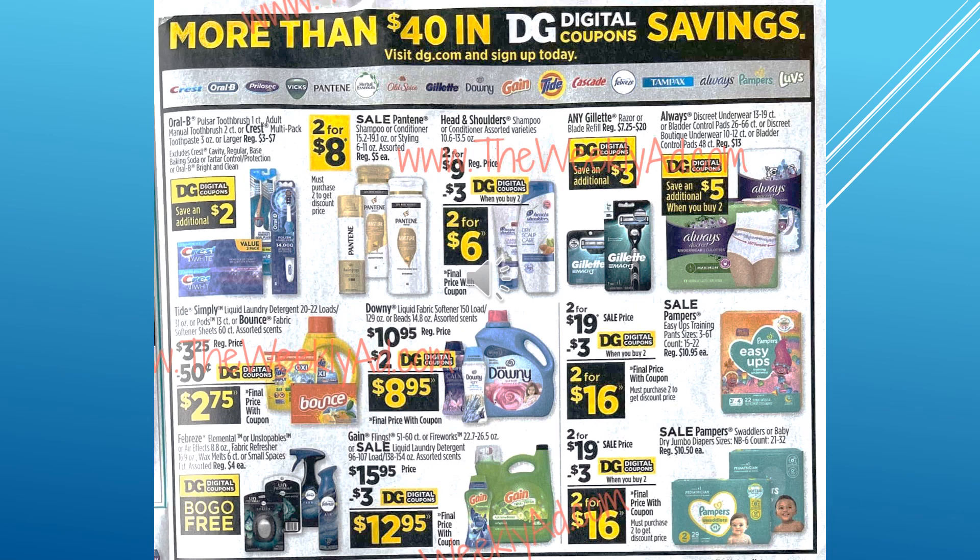This page is highlighting some of their digital coupons for this week. One of them is for Crest. We have Pantene, Head & Shoulders, Gillette, Always, Tide, Downy, Easy Ups diapers, Febreze with a buy one get one, Gain, and Pampers coupons in the digital this week. I'm sure there are many more than that, but that's just what they chose to highlight.